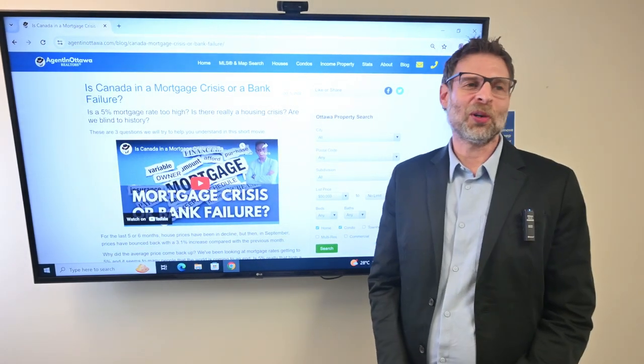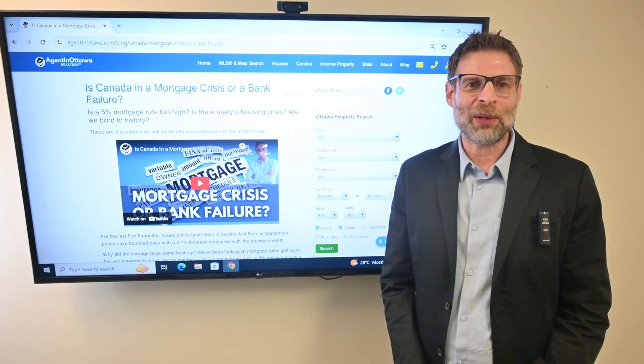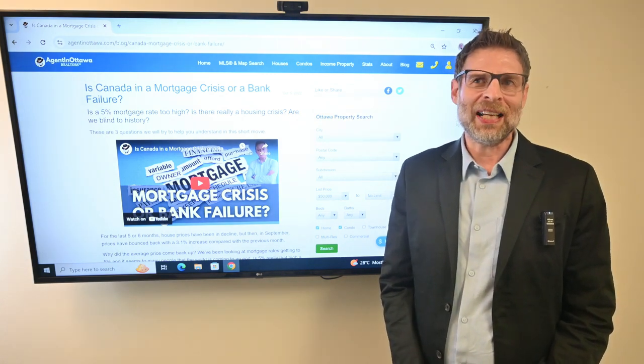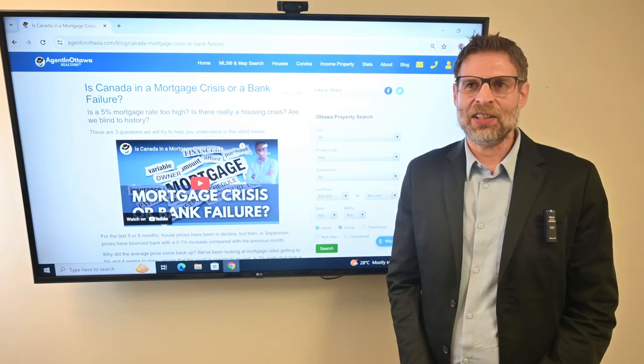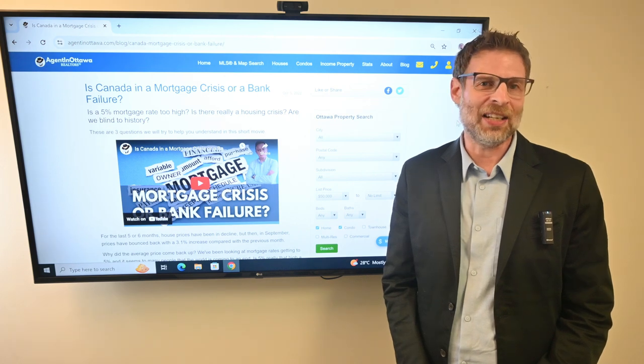Hi, it's Alan Gilman, mortgage broker with Dominion Lending, and I want to talk today about home equity lines of credit. A fellow asked me the other day: I'm buying a house for cash — is there any advantage to putting a line of credit on it even though I don't need it today?